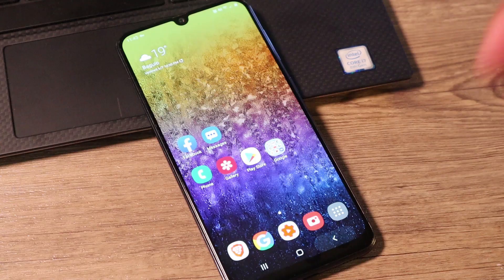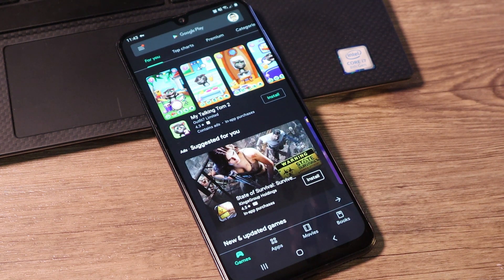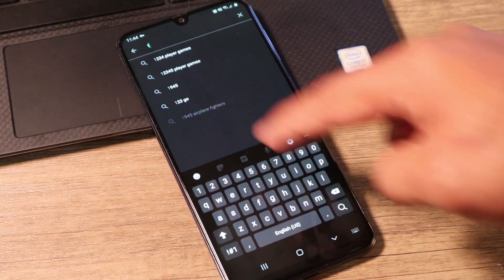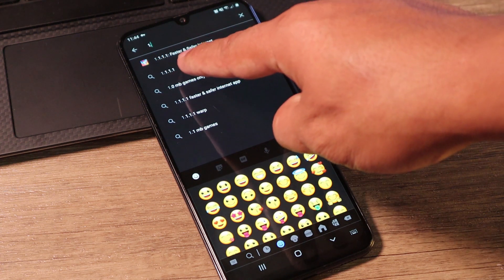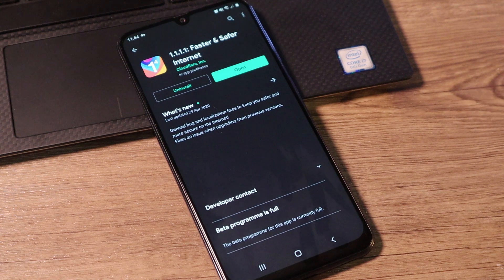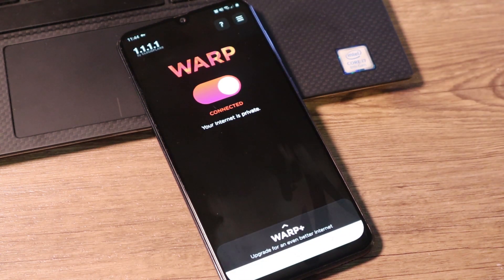So let's take a look at this pretty cool app. So here's my phone. You can just go ahead to the Play Store and install 1.1.1 Warp VPN. For iOS, that's also available. Just go ahead and type in 1.1 and it will recommend right away. That's 1.1.1, faster and safer internet. I'll click that. For me, it's already installed. So I'll just go ahead and open this app. Once it's open, there you go.